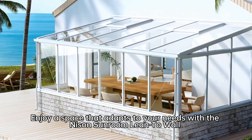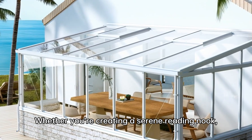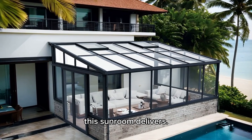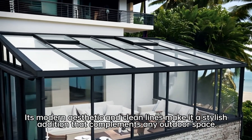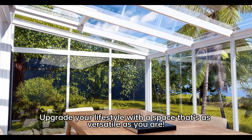Enjoy a space that adapts to your needs with a nice and sunroom lean-to wall. Whether you're creating a serene reading nook, a lush indoor garden, or a cozy spot for gatherings, this sunroom delivers. Its modern aesthetic and clean lines make it a stylish addition that complements any outdoor space. Upgrade your lifestyle with a space that's as versatile as you are.